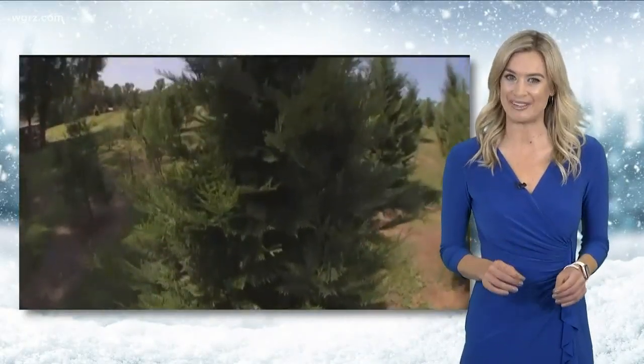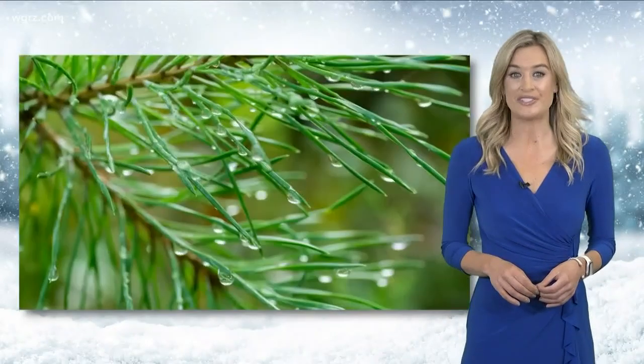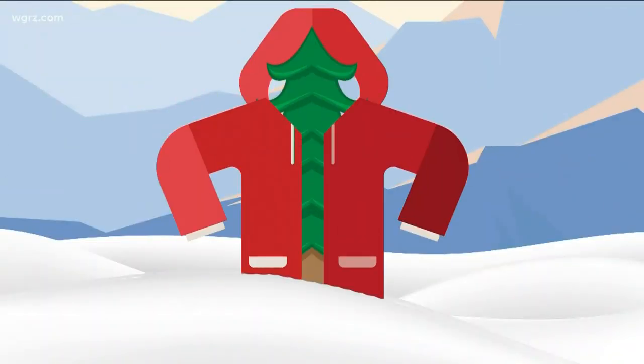Experts say the waxy needles of an evergreen hold onto moisture better than the leaves of a deciduous tree. They're also better at dealing with the cold. Their design allows them to hang onto their fuel and their color throughout the winter.